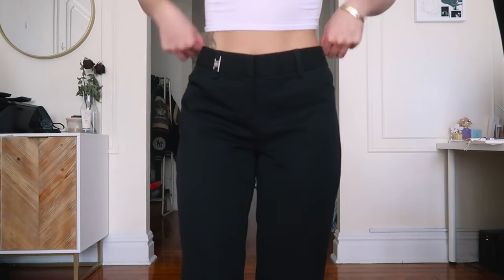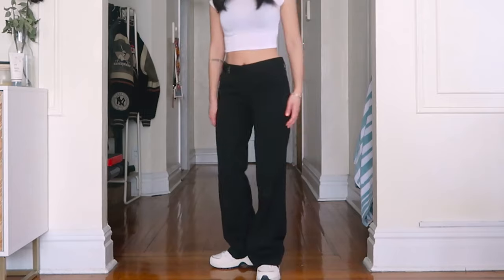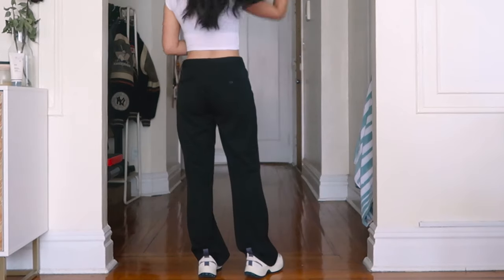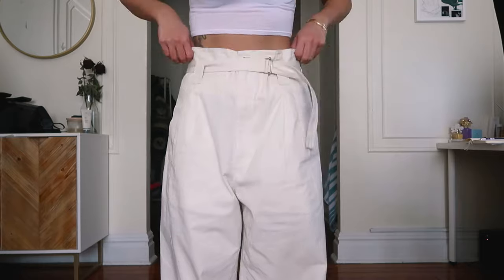Tenth, we have these black pants that I thrifted — the label on them is Express. I love the little silver detail on the side; I think it makes these black pants a little more special and different. The overall fit is really loose and I like that it can make my outfit look more elevated while still being street style at the same time.